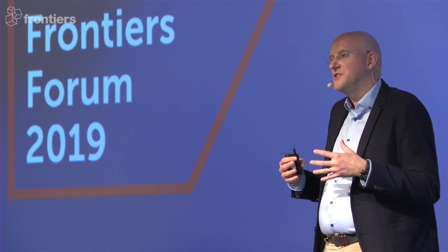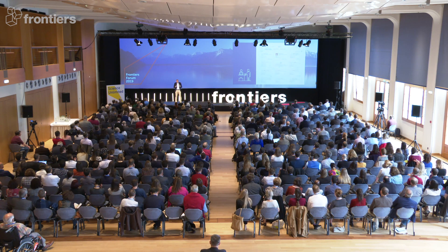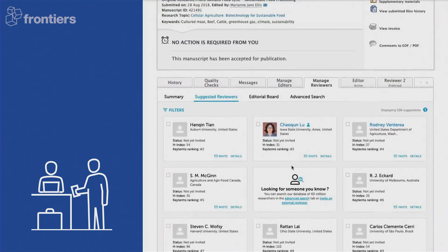The next step is finding the right reviewers. On top of what we've extracted from the manuscript before, we're also extracting key terminology that describes the content of the manuscript. Together with all the other information, we again send it to AIRA, which uses a huge knowledge graph to make the best reviewer suggestions possible. Our editors get to see who are the best reviewers for this manuscript, and they get to invite them with a click of a button.